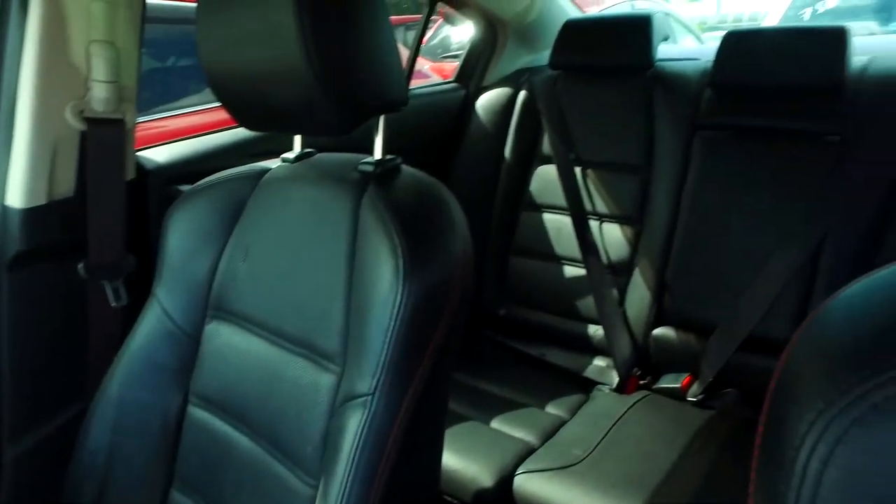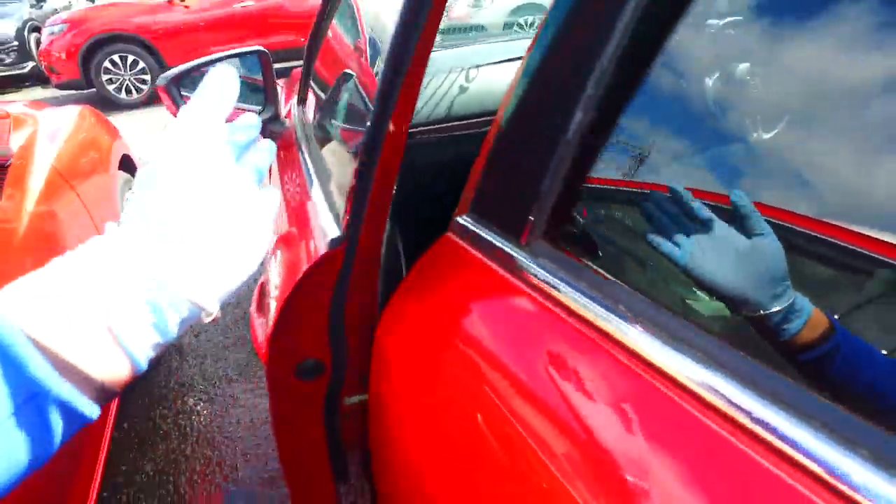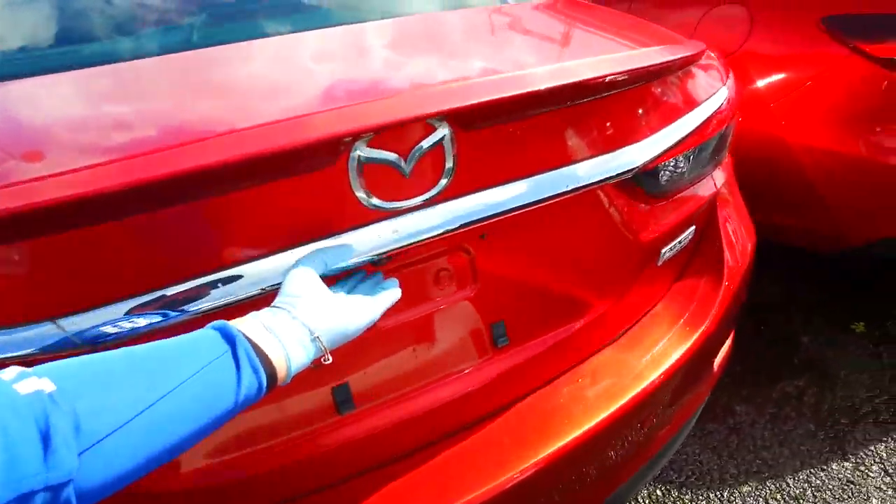So push-up buttons over here. Keyless entry and keyless start. Leather seat. Very nice, tidy and clean.